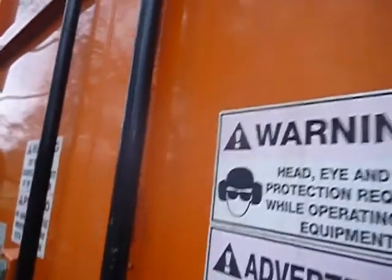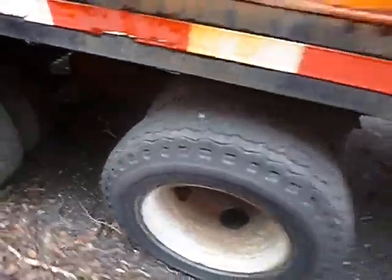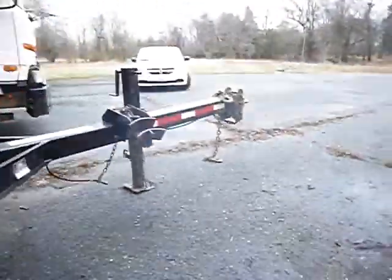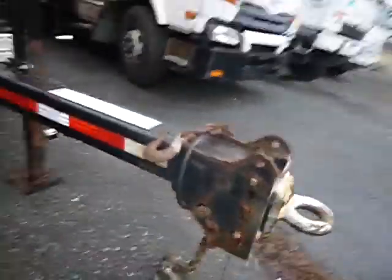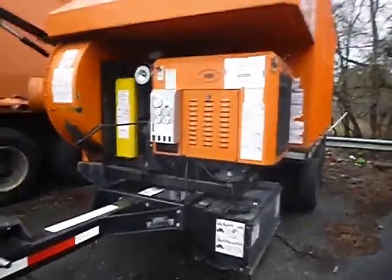We don't guarantee that the units are road worthy, so you've got to be careful when you determine whether or not you want to be hauling this unit across state lines or anything.